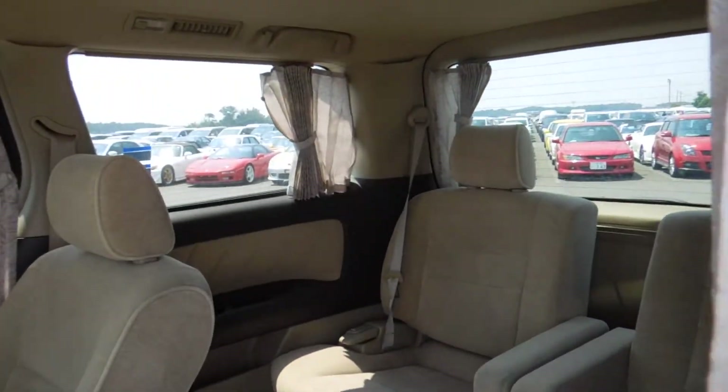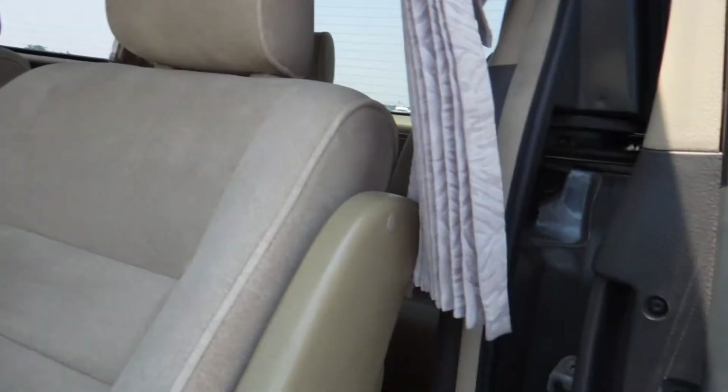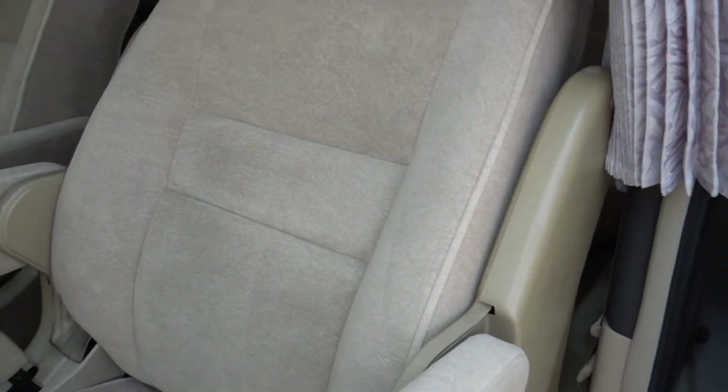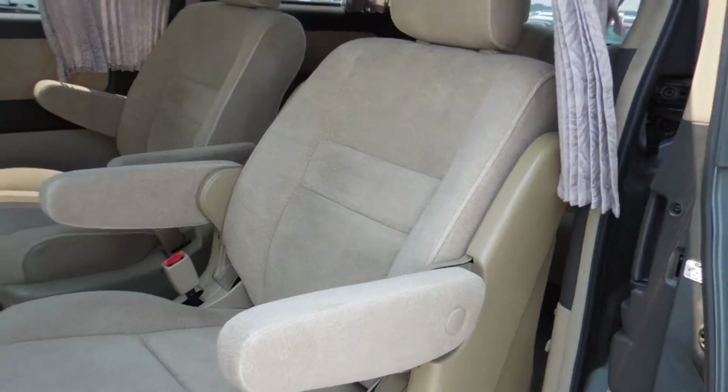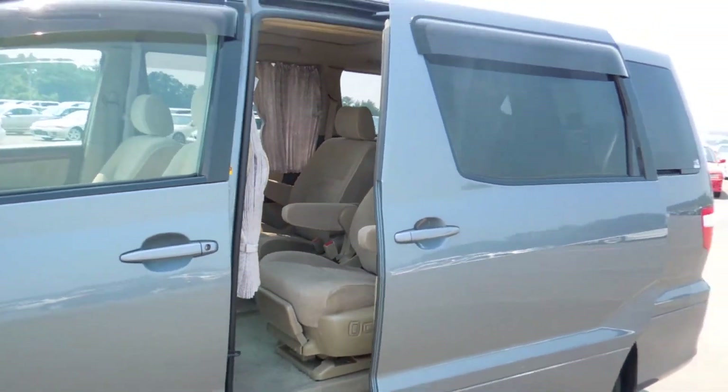Inside comes with a curtain — not electric, but nice to have a curtain. Twin sunroof, fits in perfectly, electric door.